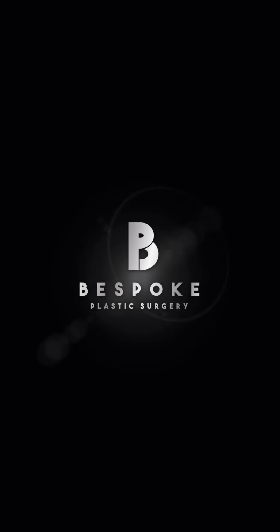So if you're ready to prevent or correct sun damage, call our office today to schedule your consultation. We're ready.